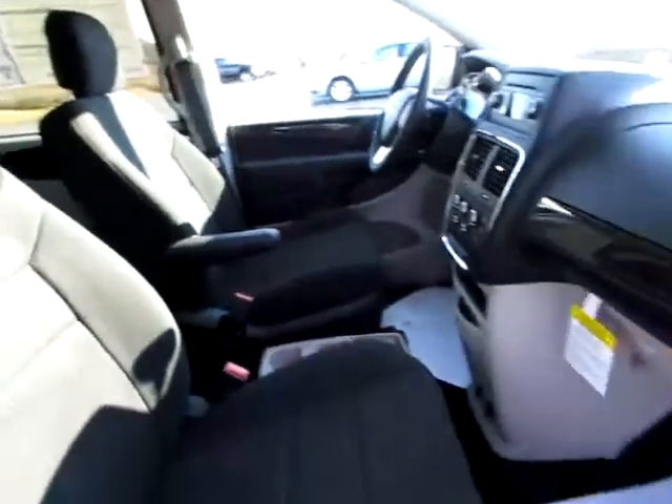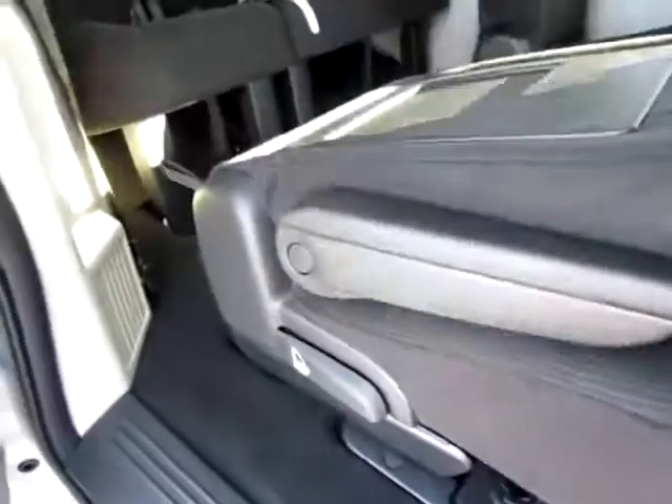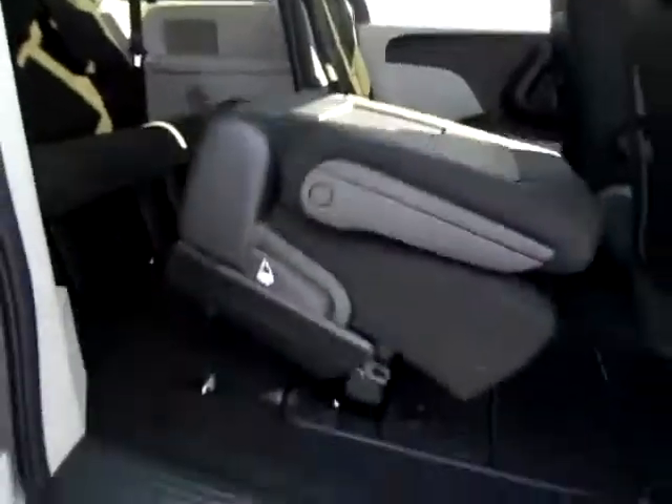Comfortable, spacious interior. It is a stow and go with this brand new Dodge Grand Caravan. Notice how easily the seats are manipulated. With just one touch of a lever I can collapse the entire seat and it's ready to be folded under.